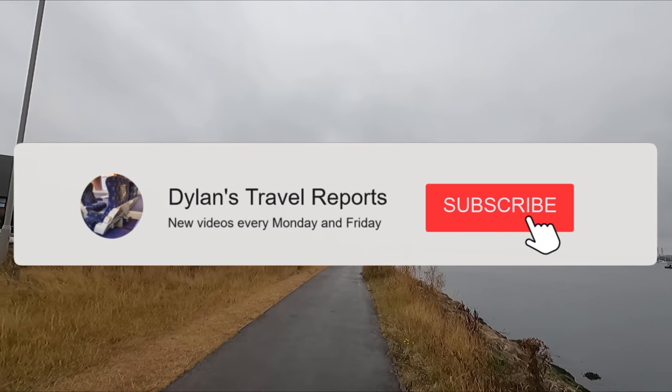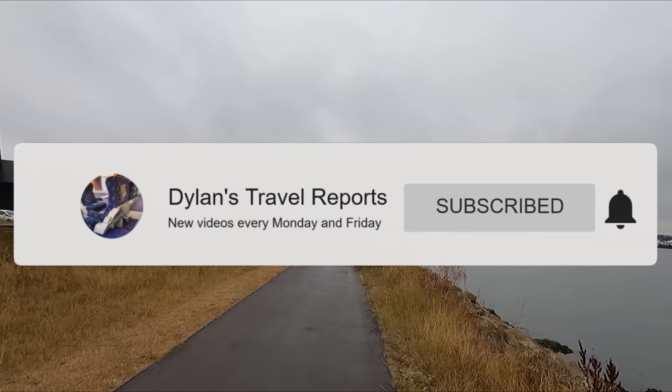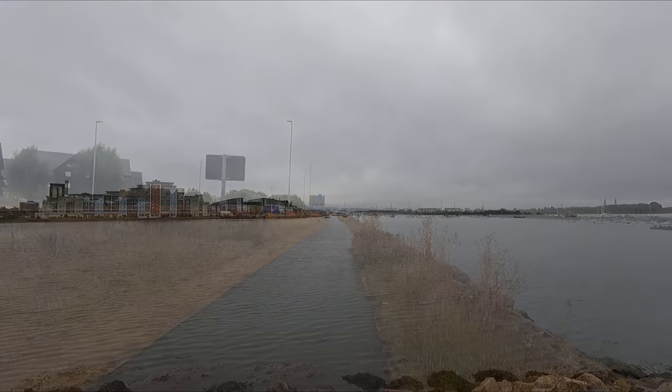But before we get the video started, don't forget to subscribe and enable notifications, as I publish new trip reports every Monday and Friday.